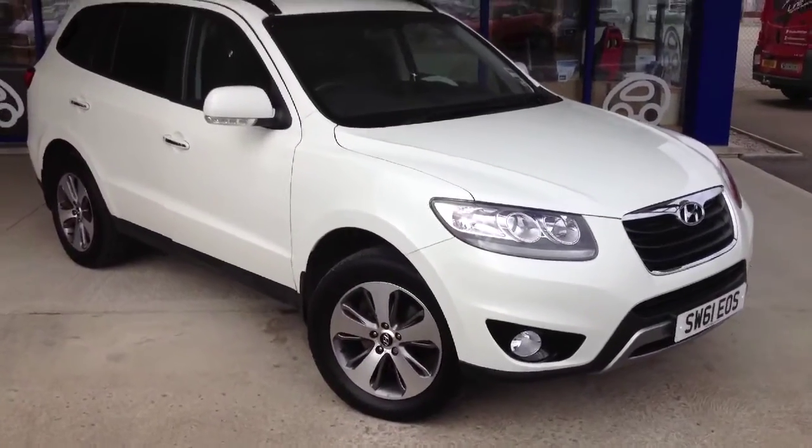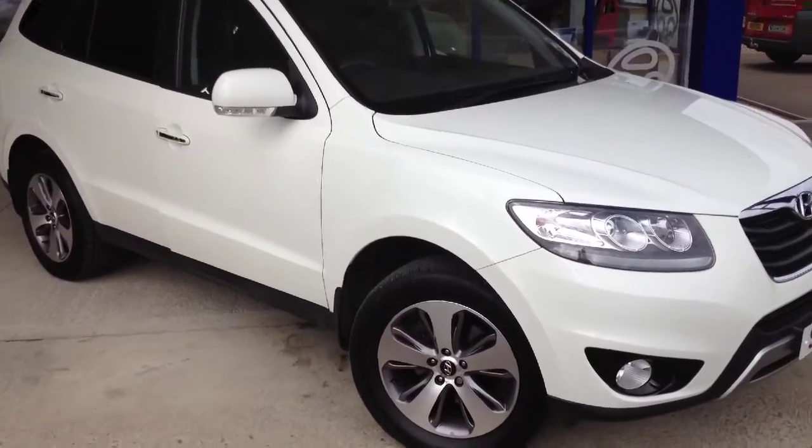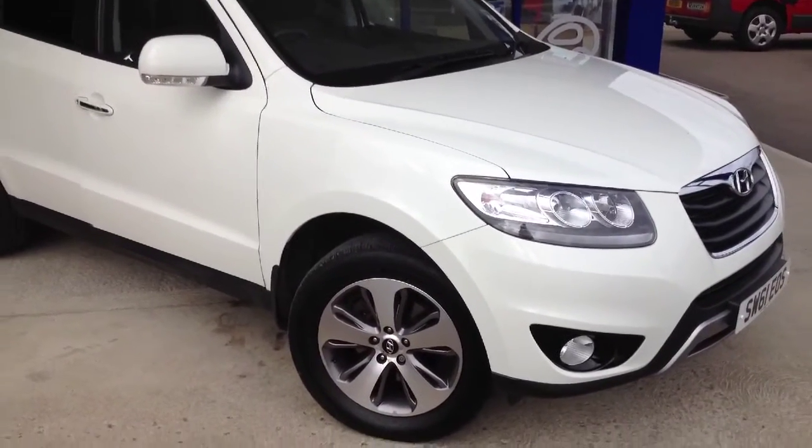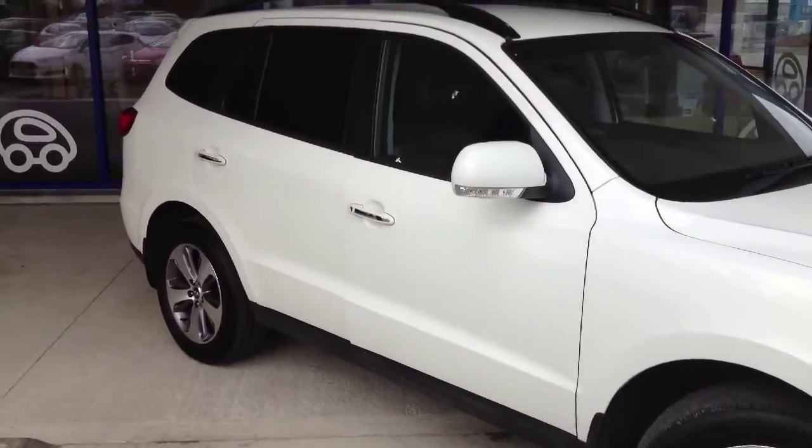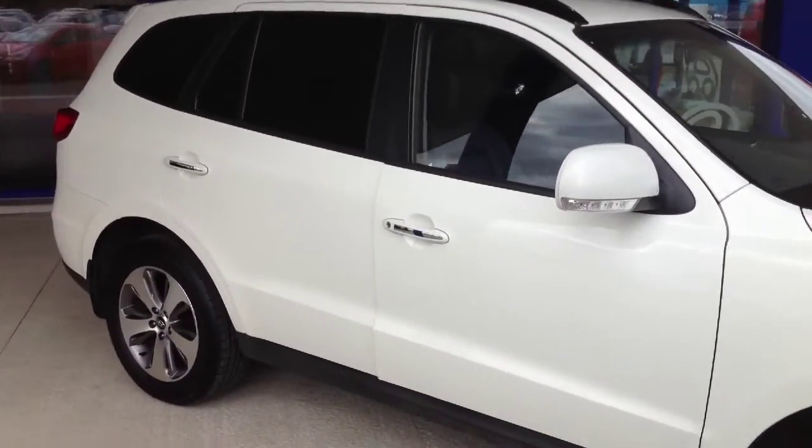So here it is — 61 plate, registered in December 2011, 2.2 diesel, 7 seater Santa Fe, finished in white.